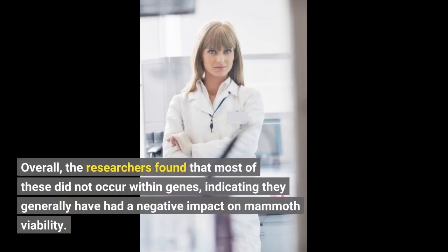Overall, the researchers found that most of these did not occur within genes, indicating they generally have had a negative impact on mammoth viability.